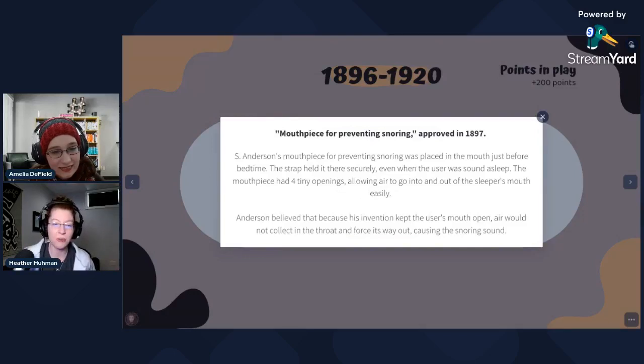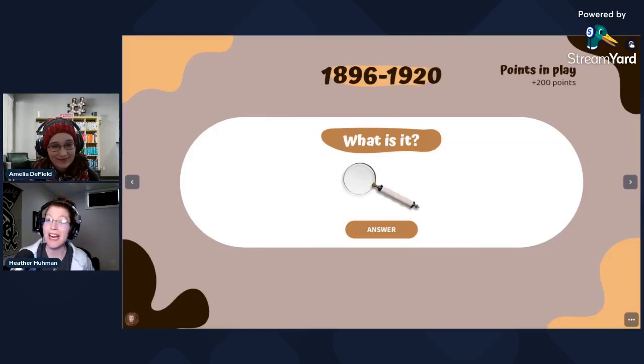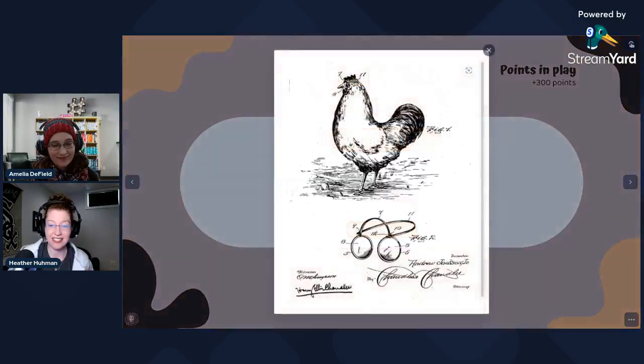This apparently supposedly was the real deal and actually stopped the snoring sound, at least. Although I have to say it looked uncomfortable. All right — what about this one? Chicken glasses. And why might one need chicken glasses?